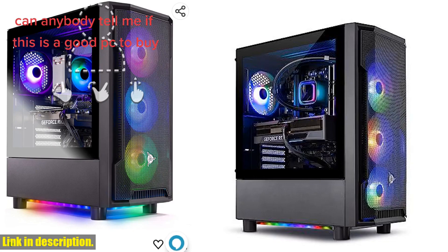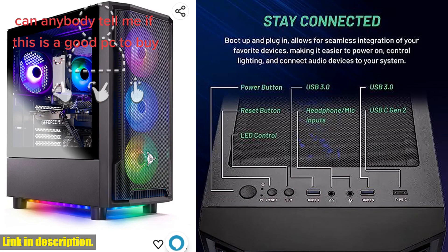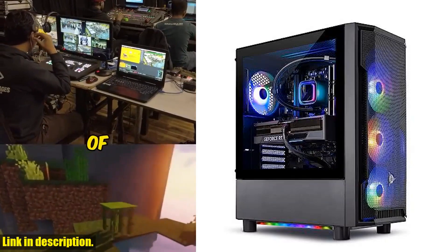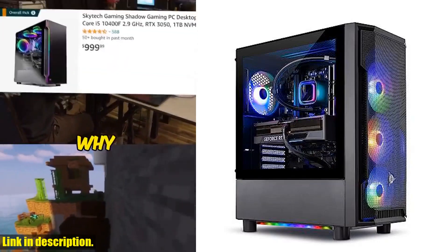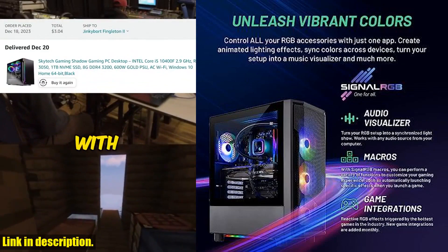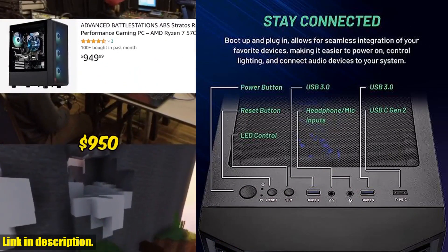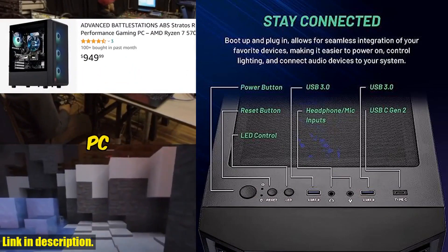Coupled with the NVIDIA RTX 4060 8GB GDDR6X graphics card, you can expect stunning visuals and smooth gameplay that will leave you in awe. But that's not all — with 16GB of DDR4 RAM, 1TB NVMe SSD, and a 600W Gold certified power supply, you'll have all the power and storage you need to conquer any game. And with Windows 11 Home 64-bit, you'll have the latest operating system to support your gaming adventures.